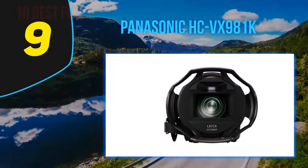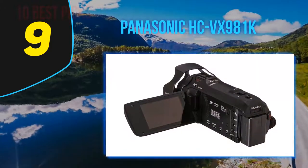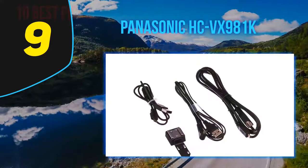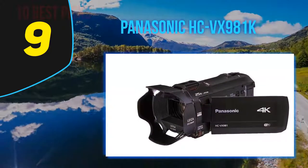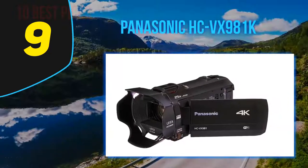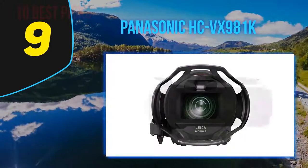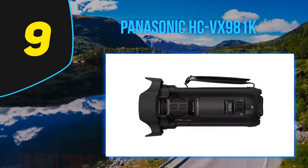Panasonic did a lot with the HC-VX870, to the point that its successor, the HC-VX981K, doesn't offer many new features, but it is a necessary refresh that makes this camcorder a more attractive package. The HC-VX981K is the 2016 replacement of the VX870 and serves as Panasonic's most affordable 4K camcorder. It has a huge feature set but weighs less than a pound.